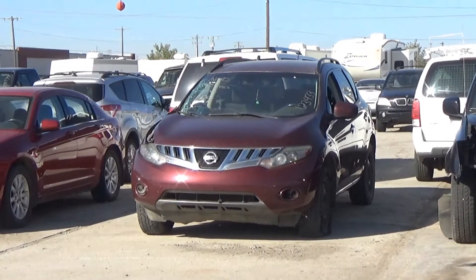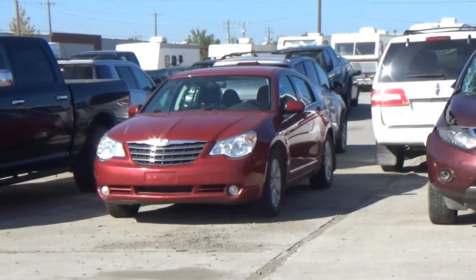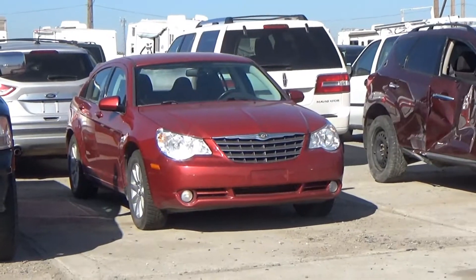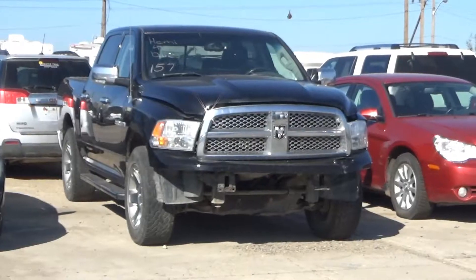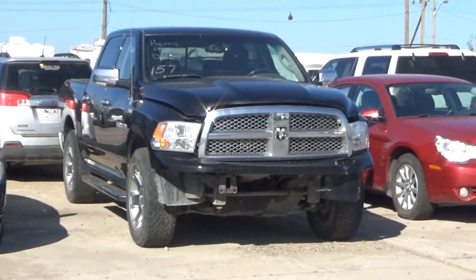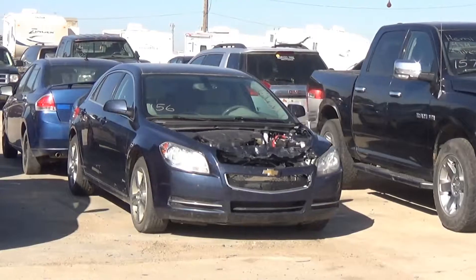Lot number 162 is a 2011 Chrysler Town and Country, V6 AOD, loaded, power heated seat, power pedals, navigation, entertainment, heated steering. Lot number 165 is an 09 Nissan Murano SL, V6 AOD all-wheel drive, loaded, power heated seat, backup camera. Lot number 158 is a 2010 Chrysler Sebring Touring, V6 AOD, loaded, power heated seat. Lot number 157 is an 09 Dodge Ram 1500 crew cab short box Laramie, 5.7 liter V8 Hemi AOD 4x4, loaded, power heated seat, navigation, entertainment, heated steering, backup sensors. Lot number 156 is a 2010 Chevy Malibu LT, AOD, loaded, power heated seat.